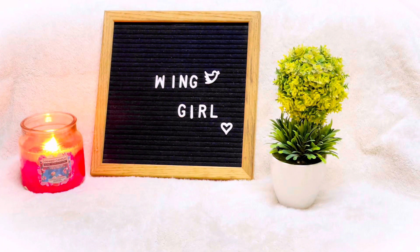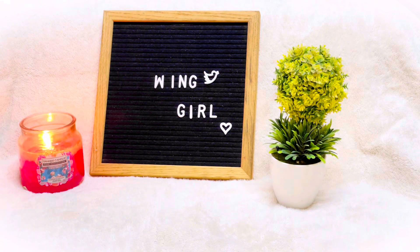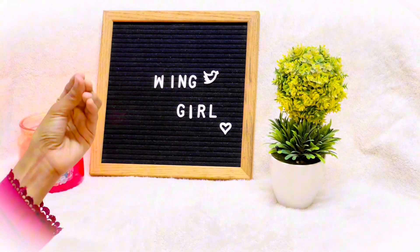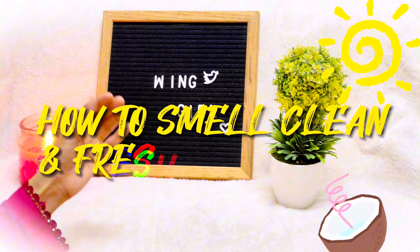Hello dear, assalamu alaikum, welcome back to my channel. I know it has been a long time since I posted any video because I was so busy. But today I come up with a different and unique topic. From the title you must have already guessed that the topic of today's video is how to smell clean and fresh in summer.